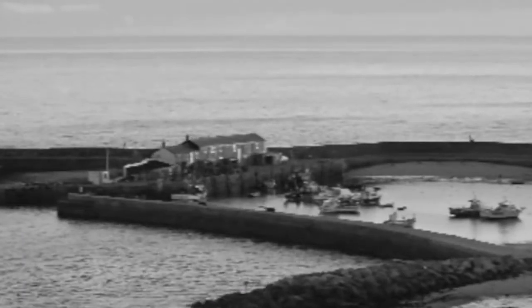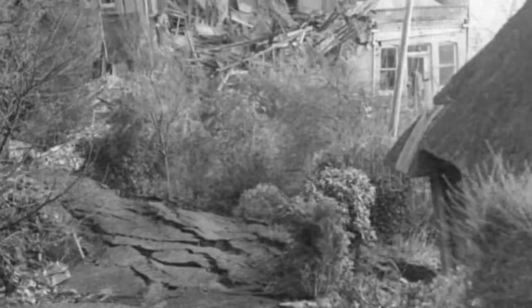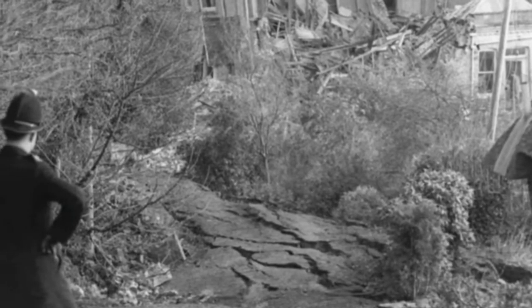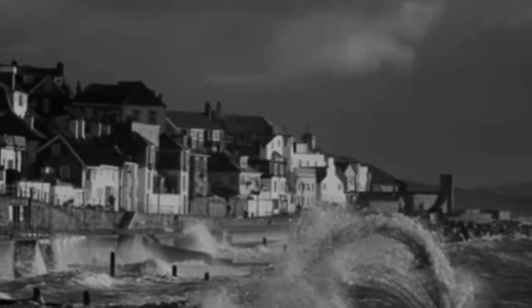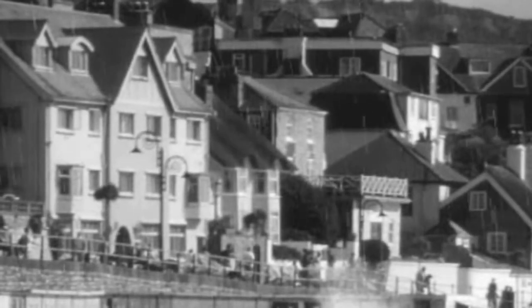The coast at Lyme Regis experiences significant rates of erosion. Much of the town was constructed on unstable cliffs which experience some of the highest erosion rates in Europe, due to high energy waves from the south west. A long fetch and its geology contributed to this fast rate of erosion.